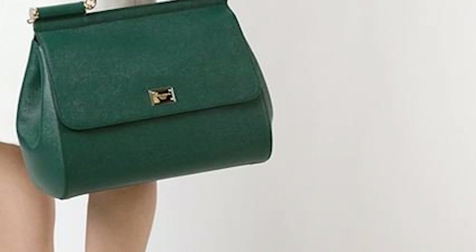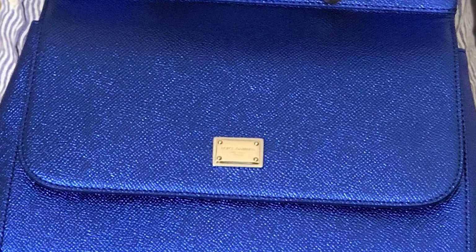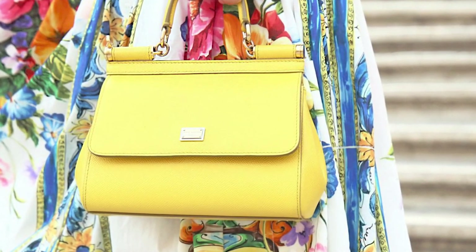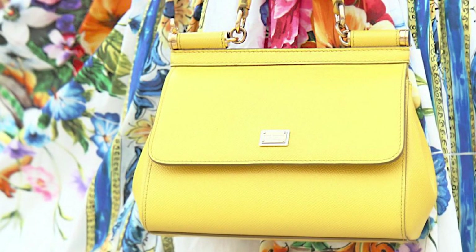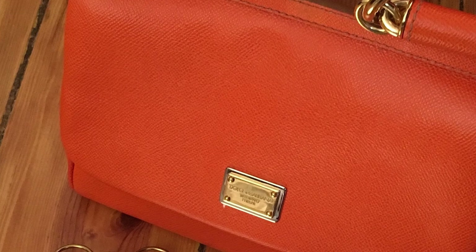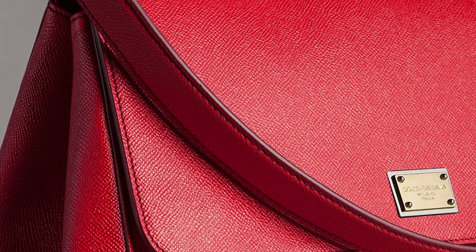The Dolce & Gabbana Sicily Bag features a top handle fastened onto two leather-coloured metal cylinders, and opens up to a very roomy interior thanks to its distinctive soft, structured silhouette that starts off small at the top and widens at the base. The Sicily Bag also features an adjustable and attachable strap adorned with a gold finish, giving the Sicily more versatility — so you can carry it on your shoulder, as a crossbody, or simply by hand. It features a gold logo plaque plate with Dolce & Gabbana inscribed on it, and a metallic flap closure that opens to one main compartment with zippered and open pockets.